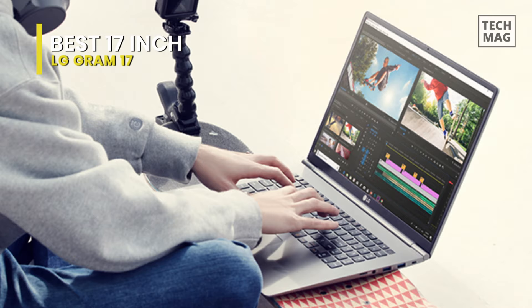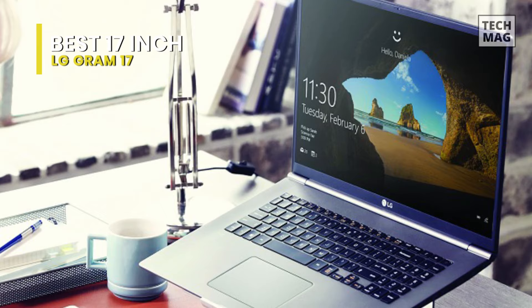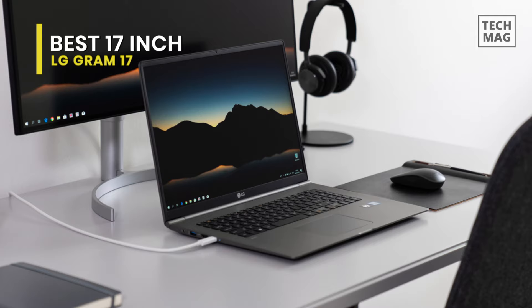The innovative design and construction of the LG Gram 17 allow it to weigh less than 3 pounds, so it's comfortable to take anywhere. It packs a heavy-duty 72 watt-hour battery, giving you almost a full day's worth of power to keep working and hit deadlines long after others have to look for an outlet.